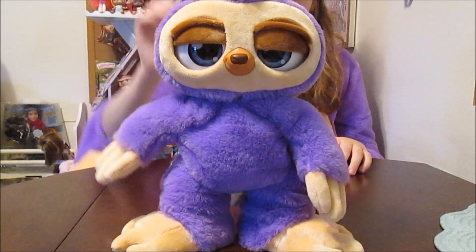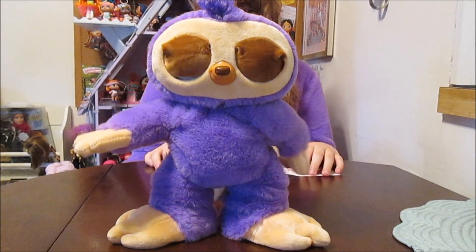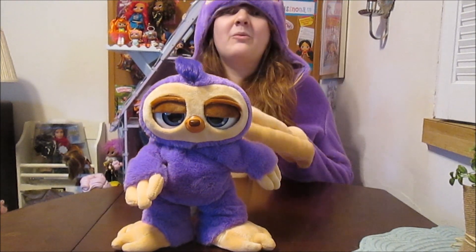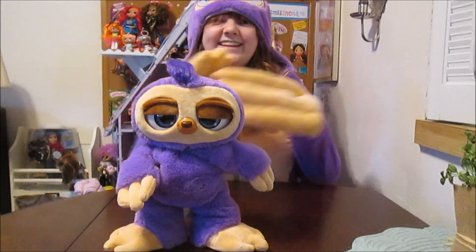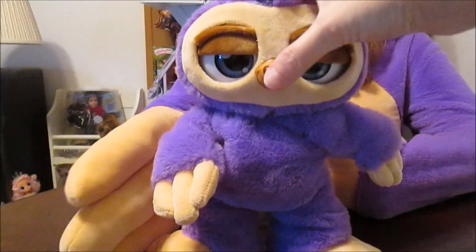Thank you so much for watching, and a huge thanks to Zuru! We love her — she's super fun and we'll put links in the description on where you can find Fifi in stores! Thanks for watching guys, bye! Say goodbye Fifi!